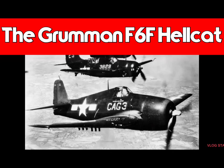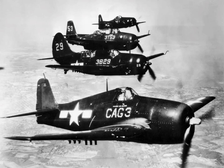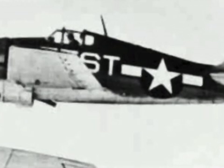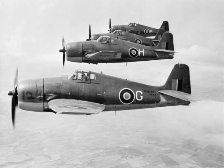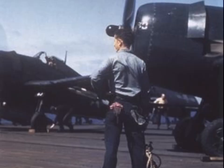The Grumman F6F Hellcat is an American carrier-based aircraft of World War II, designed to replace the earlier F4F Wildcat and counter the Mitsubishi A6M Zero. It was the United States Navy's dominant fighter in the second half of the Pacific War.